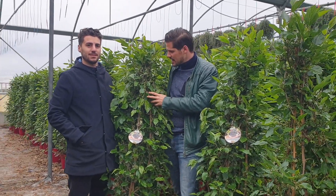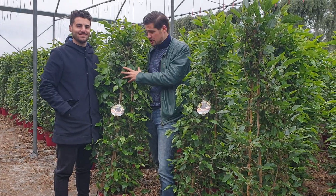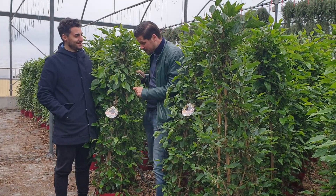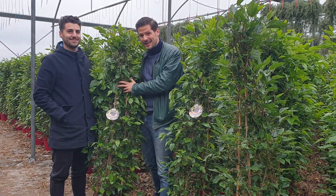Very healthy, and with this tower of fruit you can pick all summer long all healthy fruits, and they are very very delicious.